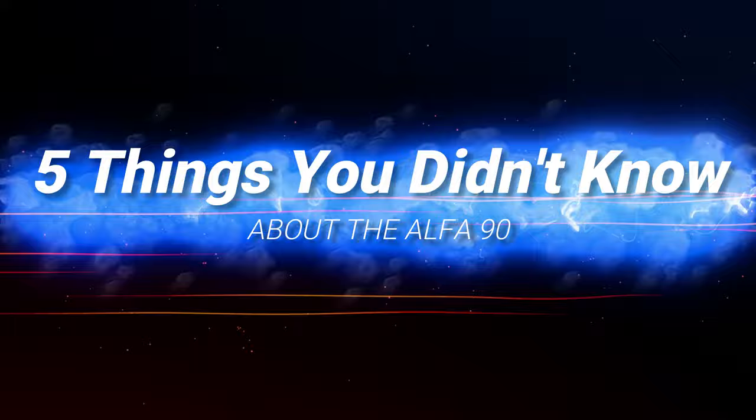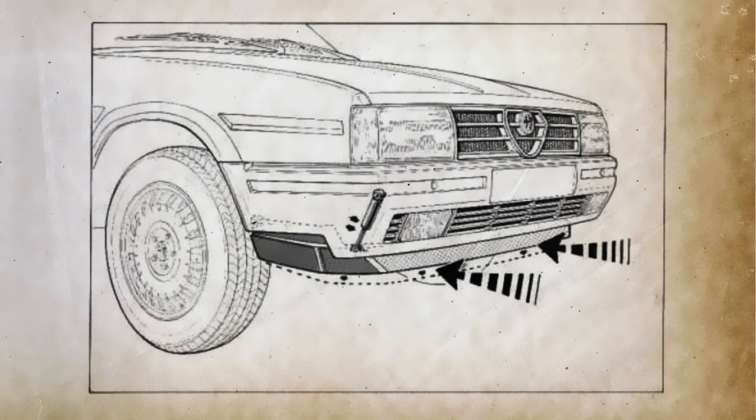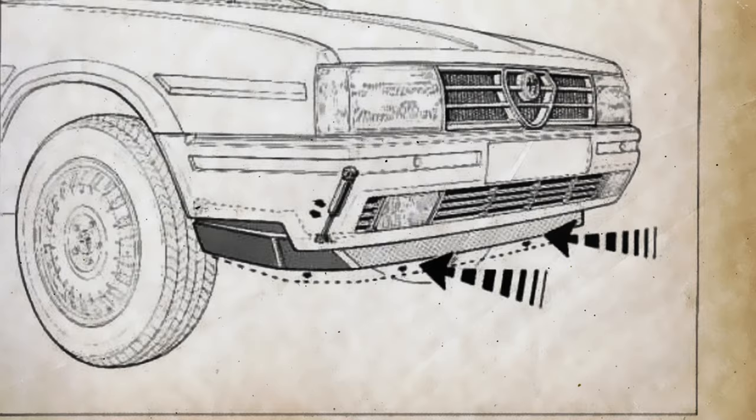The front bumper of the Alfa 90 incorporated an active spoiler that extended automatically once the car reached 80 km/h. The system was clever in its simplicity, as it functioned solely thanks to the pressure that oncoming air exerted on the spoiler's surface. Once it overcame the resistance provided by two elastic mounts, the spoiler deployed automatically.